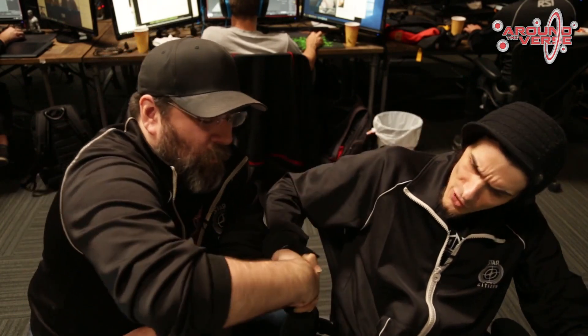Hey everybody, on this week's episode of Ship Shape, we're sitting down with Josh Coons, 3D artist out of our Austin studio. Josh is normally in Austin but he's here visiting in LA. We do these syncs from time to time because for all the Skype conversations and emails, sometimes there's nothing better than face-to-face meetings. So you're here in town and currently you're working on the Drake Herald. We've seen work on the Drake Herald for some time.